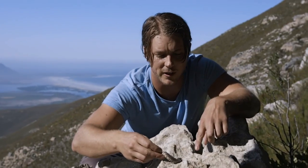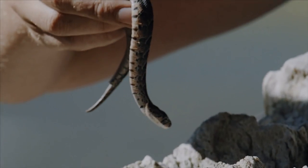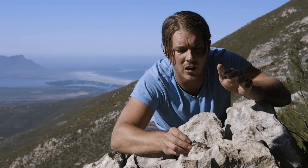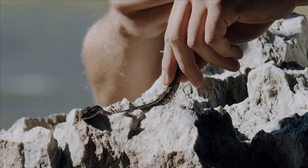Look at him sniffing, sniffing. 'Who's this new character? I've never smelled this before.' You can imagine when you've just been born, everything is a new smell to you. So he's trying to work out: is this guy a predator, or is he just an irritation? At the moment it looks like he thinks I'm just an irritation.